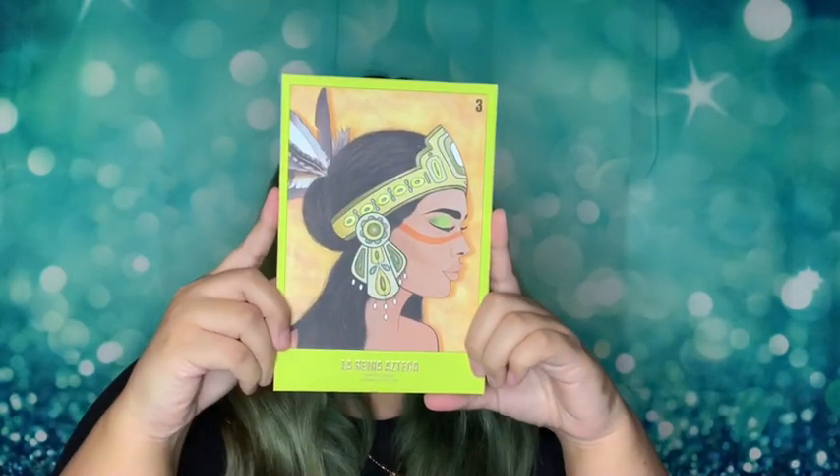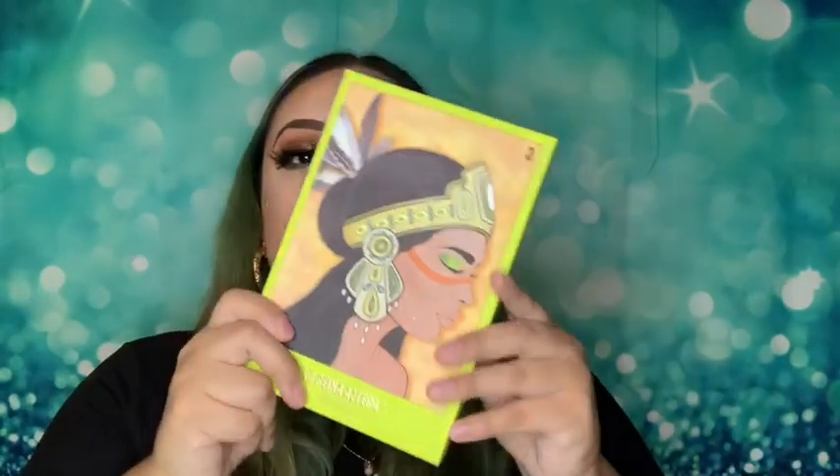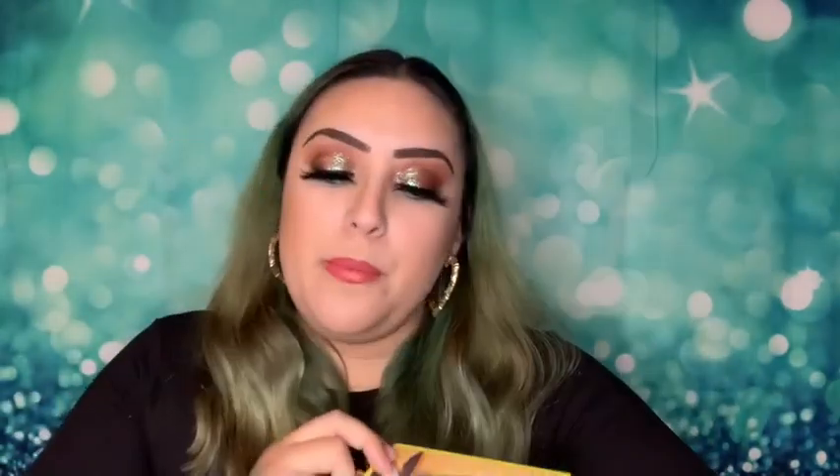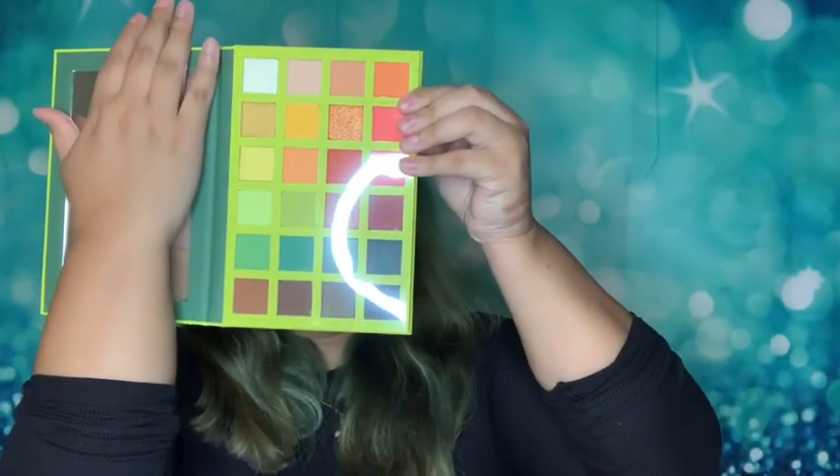Are y'all ready for the big one? This is the La Reina Azteca eyeshadow palette, which means the Aztec Queen. The brand is Cara Beauty — they have a lot of really good stuff, her eyeshadows are on point with pigment. Just look at this, it's so beautiful. I tested it out at the beauty pop-up shop because they had testers available, and the pigment is definitely there.